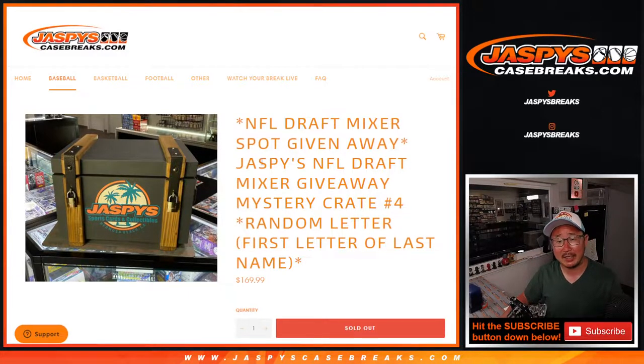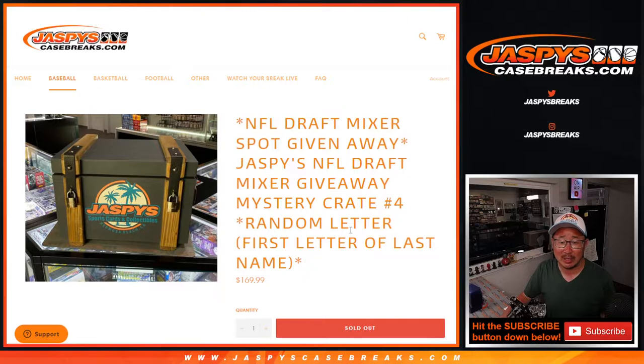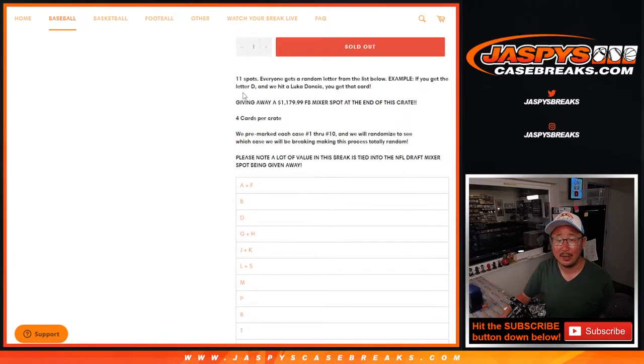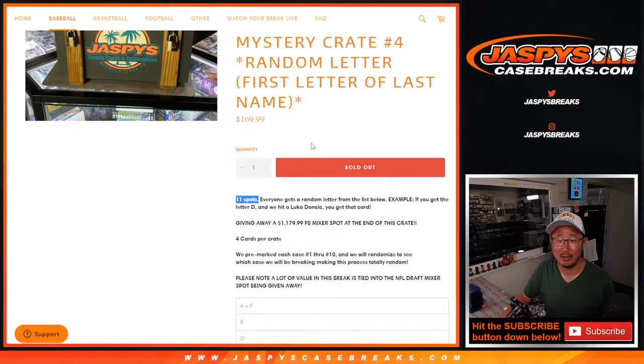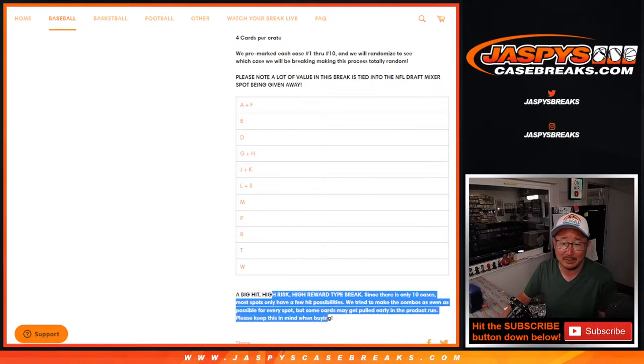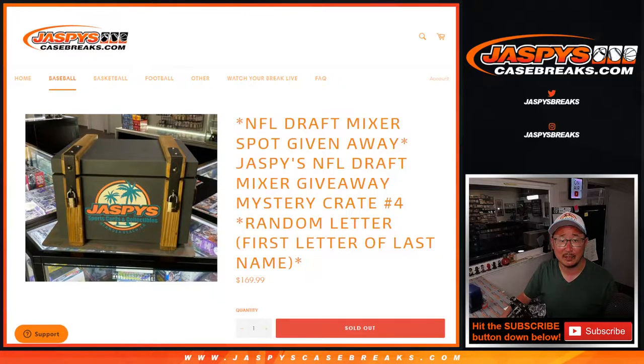Hi everybody, Joe for Jaspi's Casebreaks.com coming at you with Jaspi's NFL Draft Mixer Giveaway Mystery Crate number 4. It's a random letter break — first letter of their last name — giving away almost a $1,200 mixer spot in this. Obviously a lot of the value to this break is going to be tied to that mixer spot, but this is the absolute best odds. 1 in 11 is going to win a mixer spot for that small price point. You may stumble into some nice hits, but a lot of the value in this break is tied to that mixer spot, so let's see what happens.